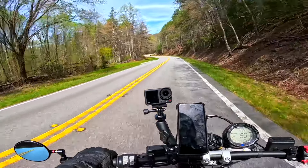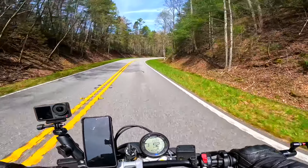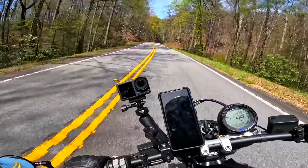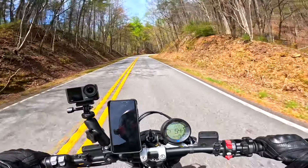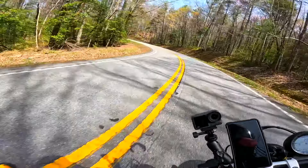Honestly, this feels really planted in the corners. These are wide, sweeping corners, but it feels good. There are a couple of snakes on the road here which I want to avoid, since I'm not familiar with this route at all — never ridden these roads before. It feels smooth through these turns.